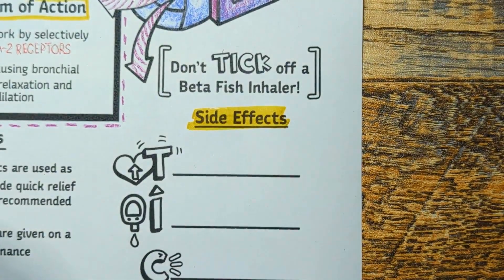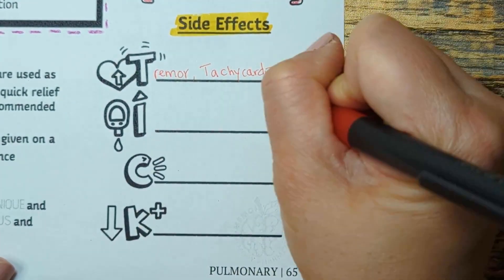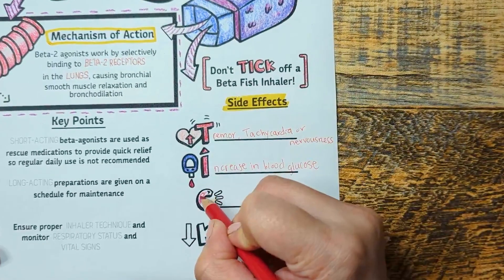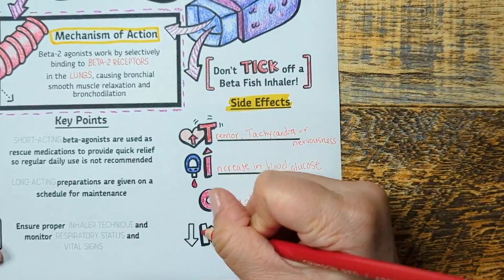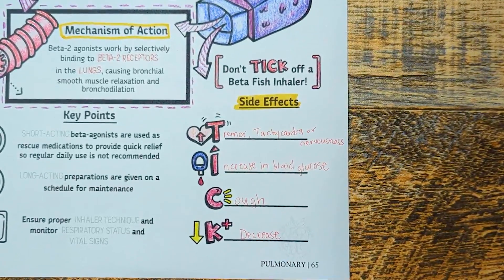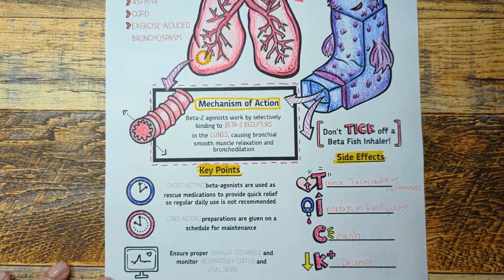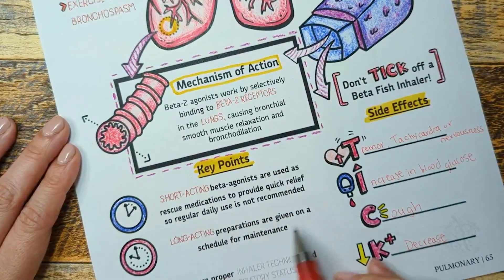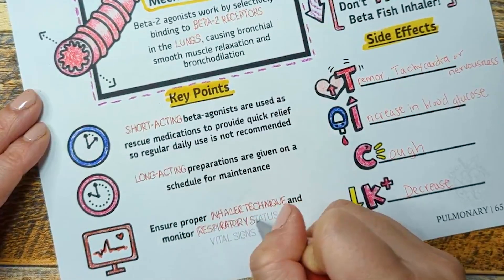For side effects, using our mnemonic again: T stands for tachycardia and tremors at high doses. I stands for increases in blood glucose — monitor this in diabetic patients. C stands for cough, because inhaling anything can cause throat irritation. K stands for potassium decrease — remember, these medications can also be used to treat hyperkalemia. Key points: these medications come in short-acting and long-acting formulations. Short-acting is used for rescue therapy; long-acting is used for maintenance therapy. Monitor inhaler technique, respiratory status, and vital signs.